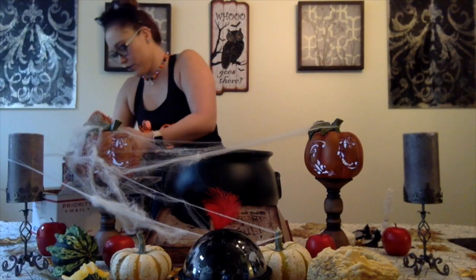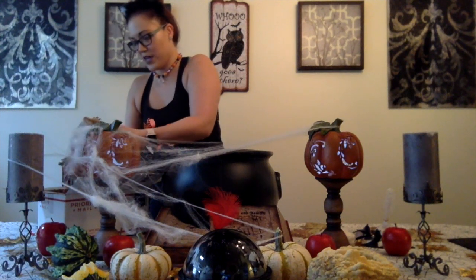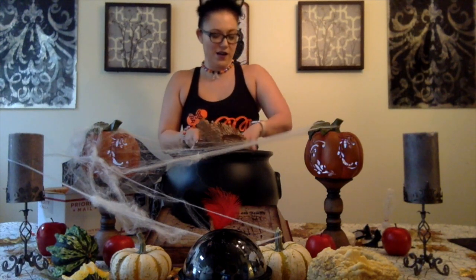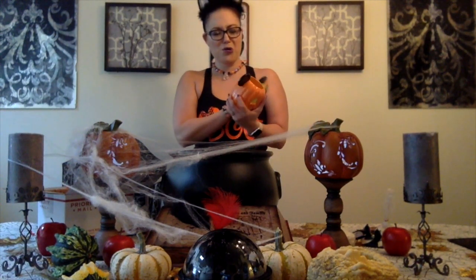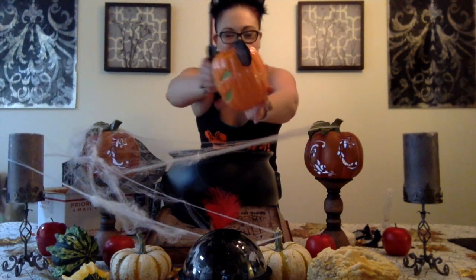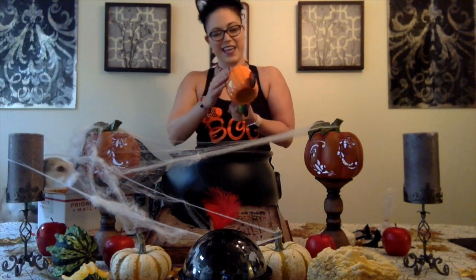Looks like we have one more item in here. That is another big wrapped up one. I think this is a mug — it is a Mickey Head Jack-O-Lantern mug. One side is the scary face and the other side is the smiley face. How cute is that?